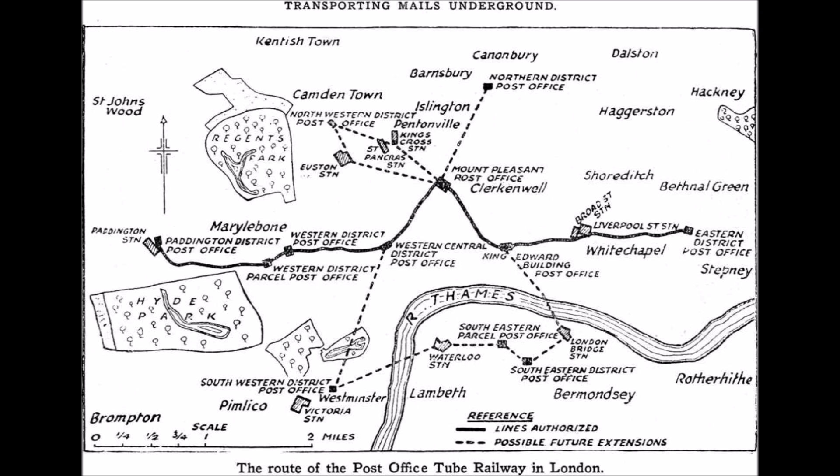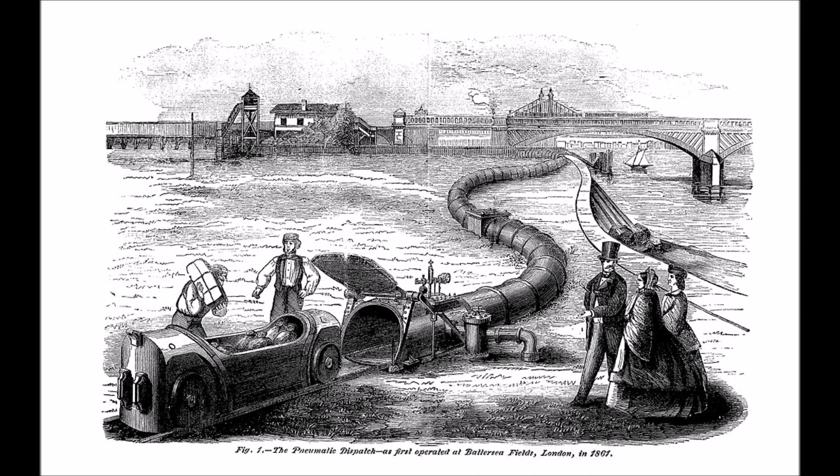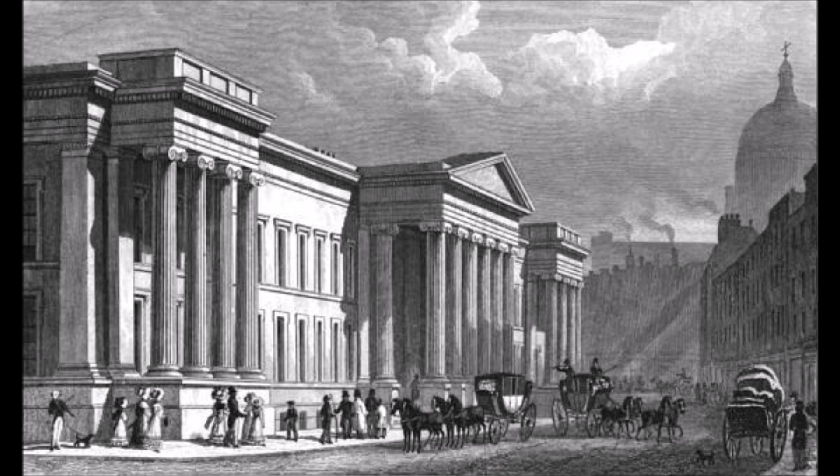Mail Rail, or the Post Office Railway as it was initially known, first opened in 1927. It was one of four Underground Postal Railways, along with similar systems in Munich, Zurich and Chicago. It was actually the second Underground Postal System in London after the Pneumatic Railway, which ran from 1863 to 1874, linking the North District Post Office to the now long-closed General Post Office via Euston Station.